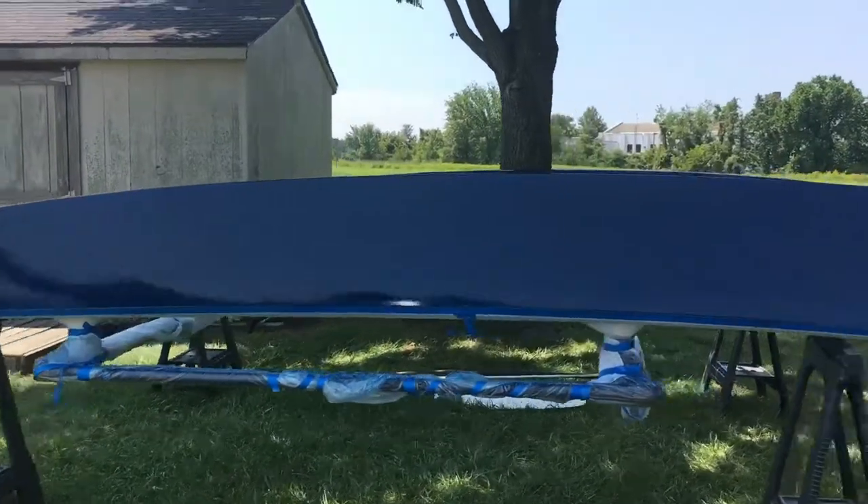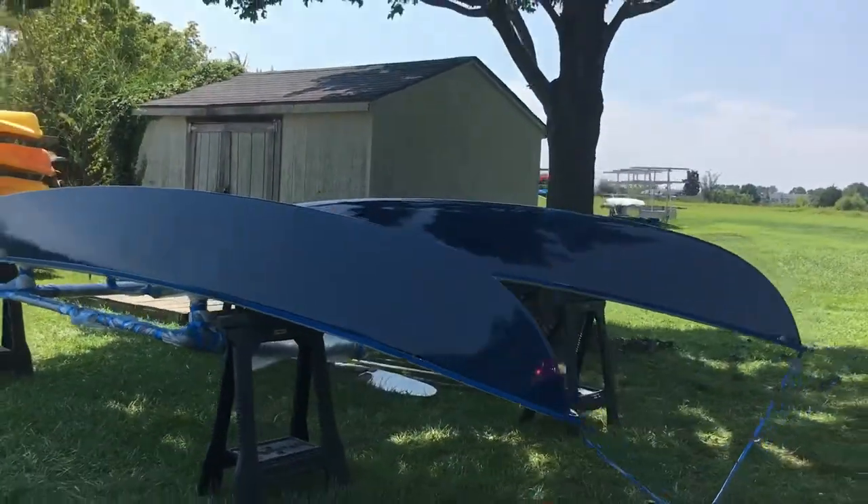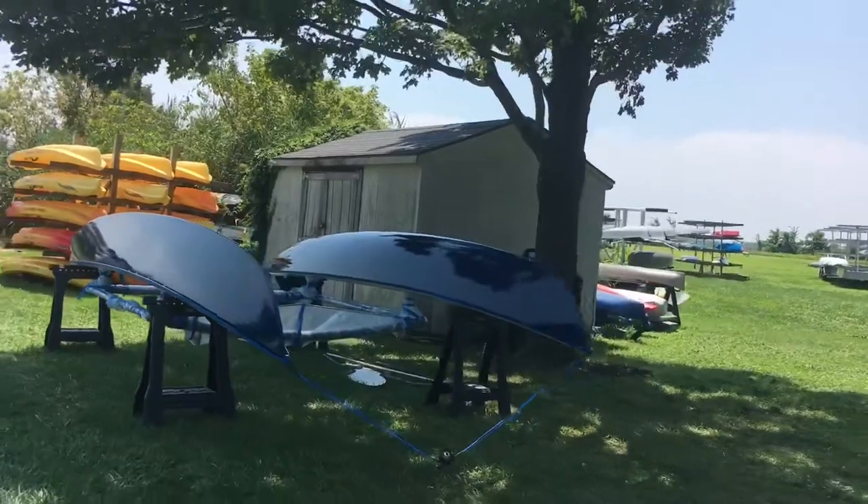Stay tuned for more details of our Electric Boat Marathon candidate, and maybe even live coverage during the race on October 6th.